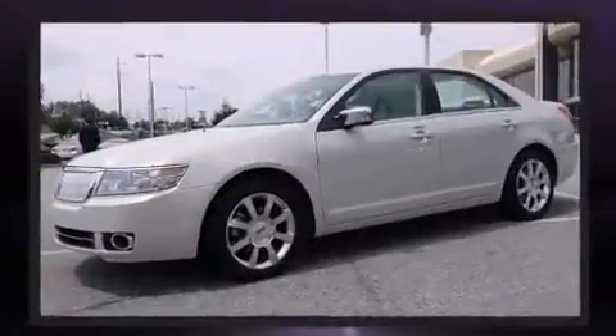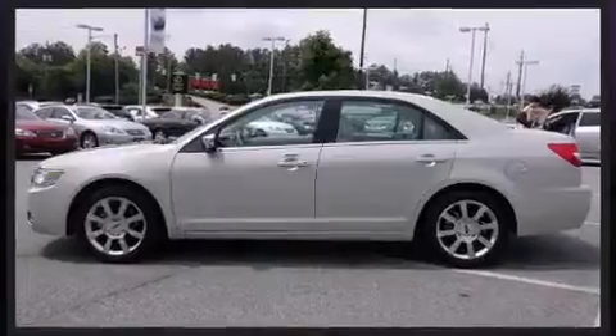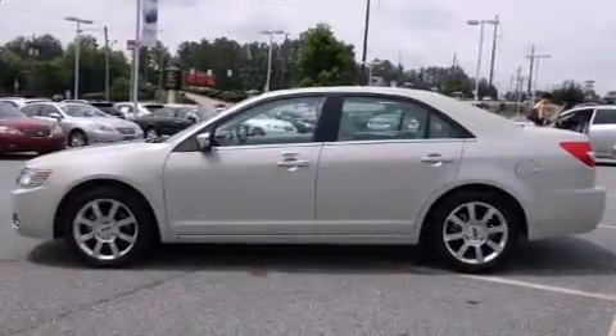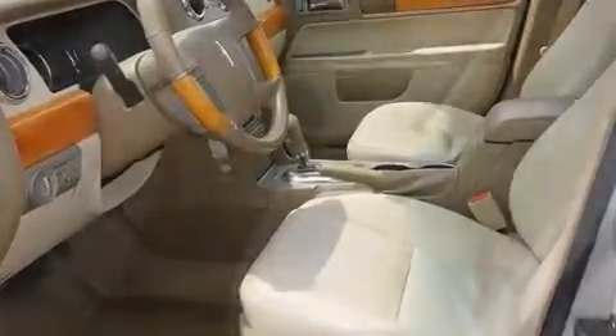Lincoln prioritized practicality, efficiency, and style by including power front seats, an outside temperature display, heated and ventilated seats, power door mirrors and heated door mirrors, and seat memory.